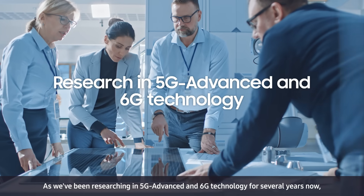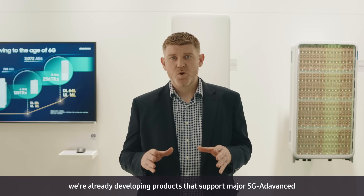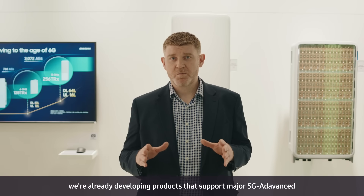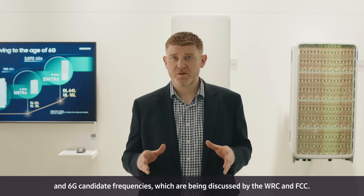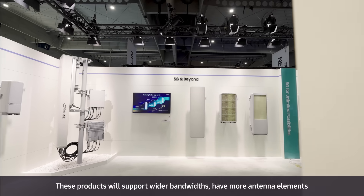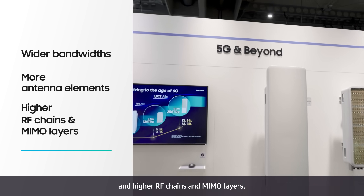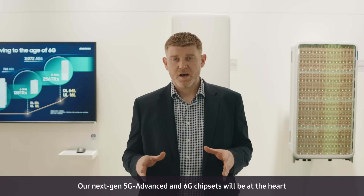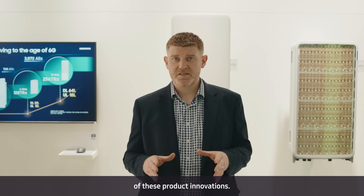As we've been researching 5G Advanced and 6G technology for several years now, we're already developing products that support major 5G Advanced and 6G candidate frequencies which are being discussed by the WRC-NFCC. These products will support wider bandwidths, have more antenna elements and higher RF chains and MIMO layers. Our next-gen 5G Advanced and 6G chipsets will be at the heart of these product innovations.